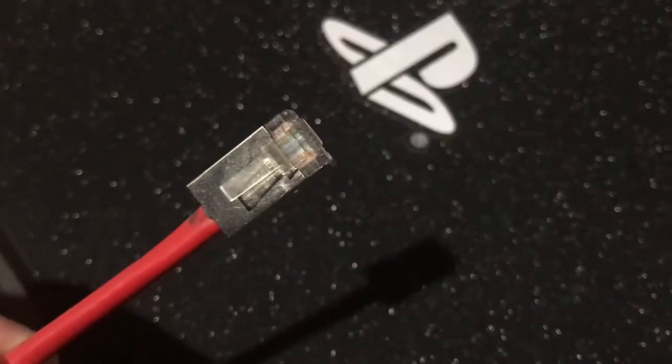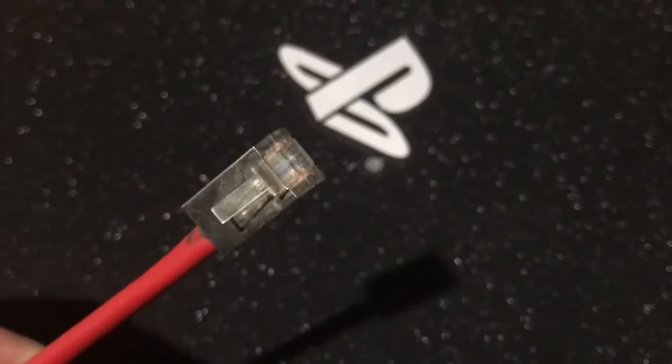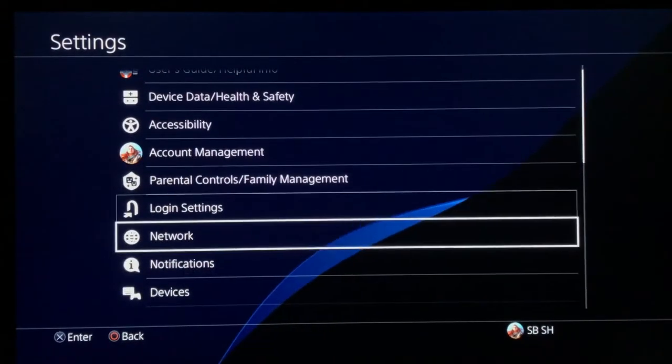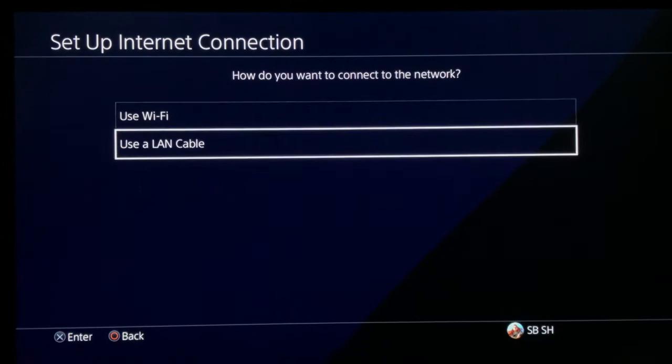Pick up your Ethernet cable and hook it up with your PS4. Then go to your Settings, go to Network, and go to Set Up Internet Connection.